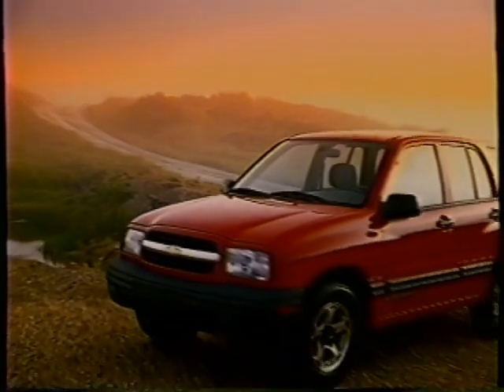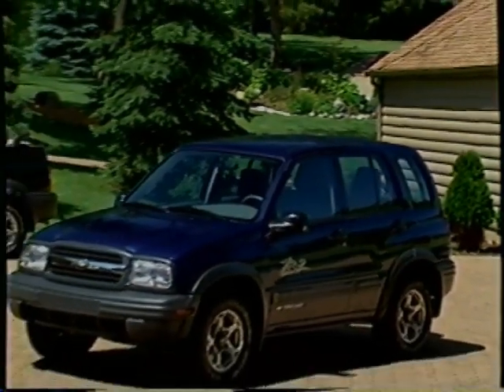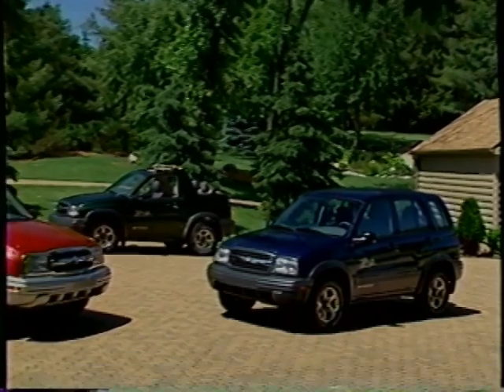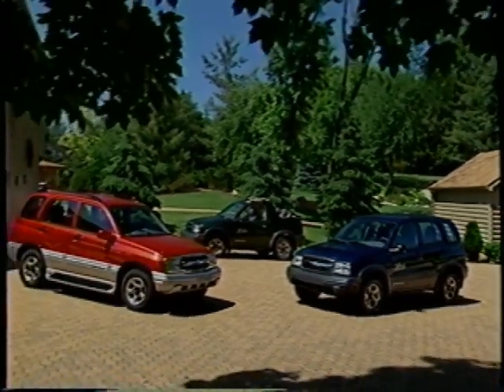Let's take a closer look at what's new for 2001. The biggest news for Tracker is the addition of the new ZR2 and LT models to the lineup. Each will help attract more buyers to the Tracker family for different reasons.